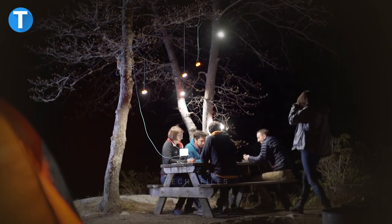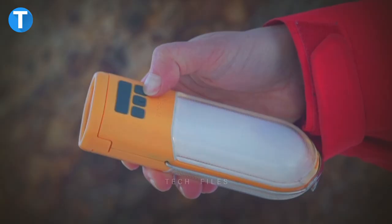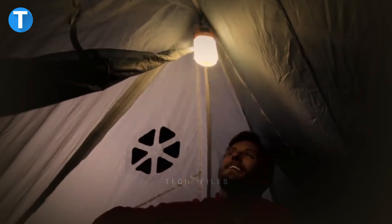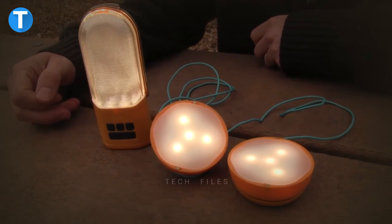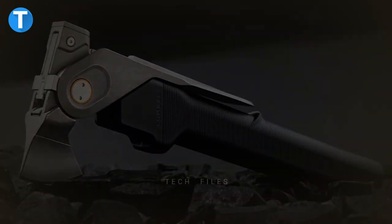BioLite Nano Grid. Off-grid gadgets are getting more attention, and the BioLite Nano Grid is one of those gadgets with lots of features to make outdoor living easier. Its powerful LED produces 180 degrees of illumination according to your needs, and when your battery runs low, you can quickly charge it with its built-in 4400 mAh rechargeable battery. Weighing just 210 grams, you have a torch, lantern, and power pack all in one device.